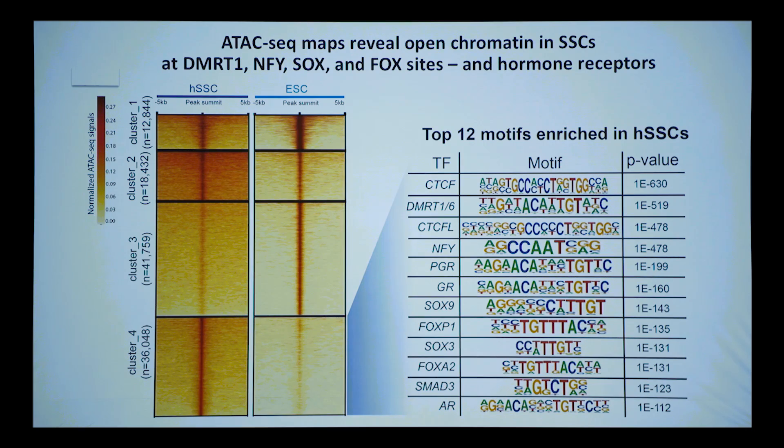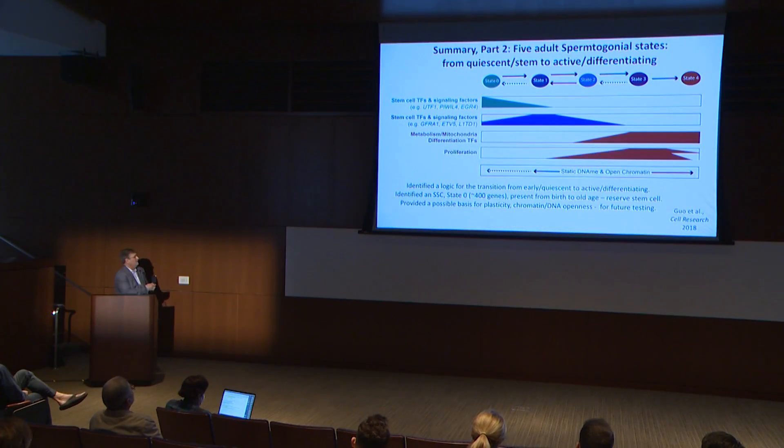So if the chromatin is open from the beginning, what is it open for? We compared the ATAC-seq maps of spermatogonial stem cells versus embryonic stem cells. The top sites that are open in spermatogonial stem cells but not in ES cells are: CTCF, DMRT1 — famous in sex reversal and cancer — and then pioneer factors and hormone receptors. We're interpreting this as an open landscape upon which pioneers work together with hormone receptors to help guide the developmental transition.